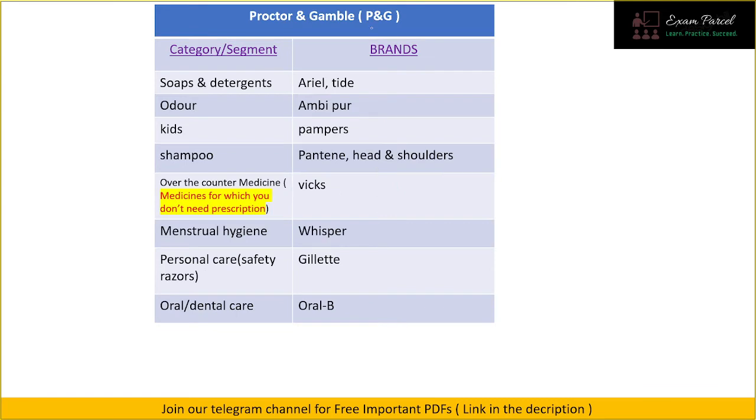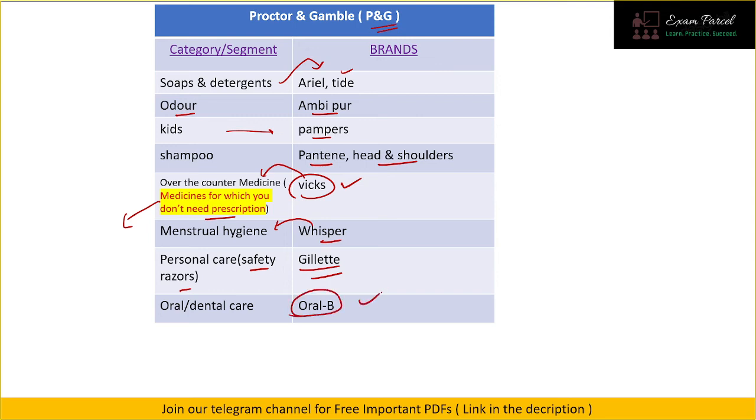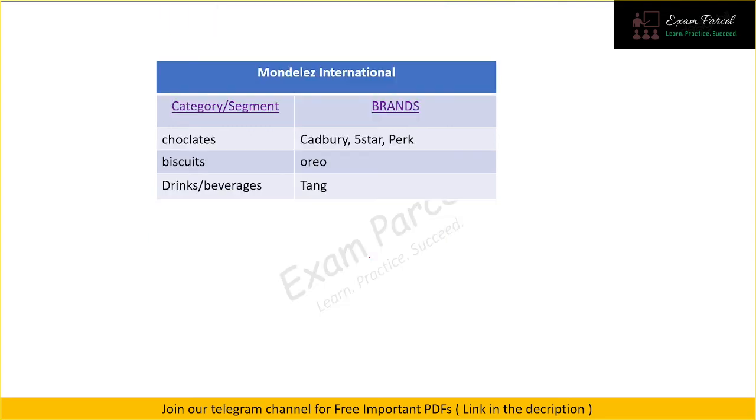Next we have Procter & Gamble, also known as P&G. In soaps and detergents we have Ariel and Tide. For odor products we have Ambi Pur. In the baby care section we have Pampers. For shampoo we have Pantene and Head & Shoulders, both quite popular. Vicks is an over-the-counter medicine — meaning you don't need a prescription. We also have Whisper under menstrual hygiene, Gillette under personal care, and Oral-B under oral and dental care.